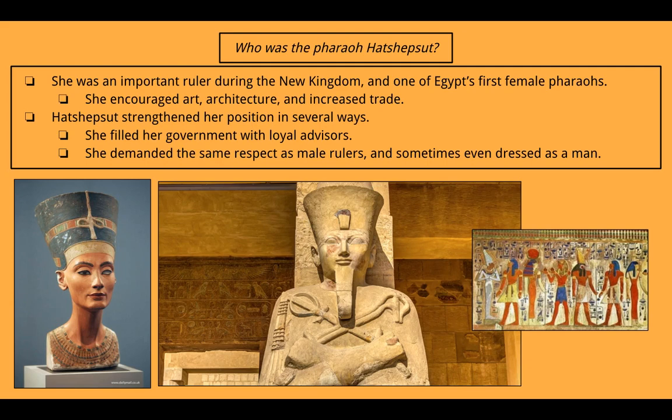Who was the pharaoh Hatshepsut? She was an important ruler during the New Kingdom and one of Egypt's first female pharaohs. She encouraged art, architecture, and increased trade. Hatshepsut strengthened her position by filling her government with loyal advisors who were required to support her, and she demanded the same respect as male rulers — sometimes even dressing as a man to achieve that respect. The statue on the left shows what her face is believed to look like, the center statue shows her dressed as a man, and the picture on the right shows advisors to the pharaoh.